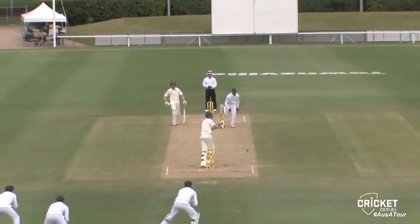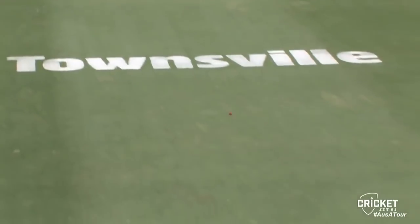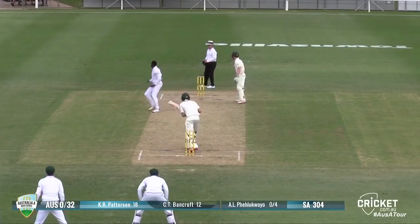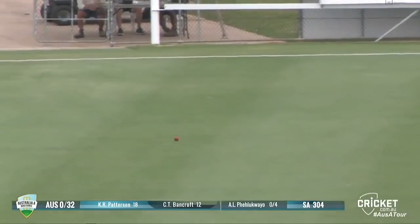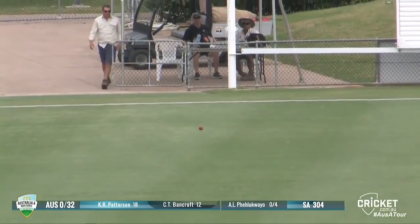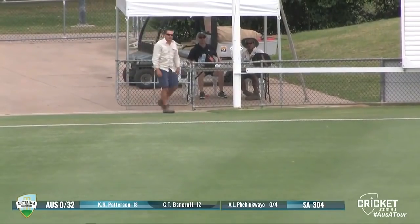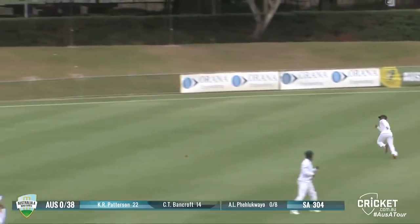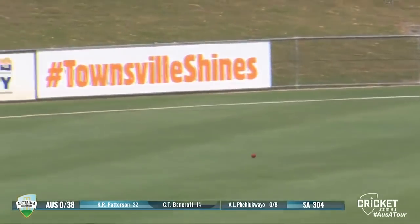Coming right arm over to Patterson, who gets it down, it'll go for four. Beautiful shot from Curtis Patterson through mid-off. Over-pitched, and he's driven that beautifully off the middle of the bat. Nice shot, cracked through the covers there.